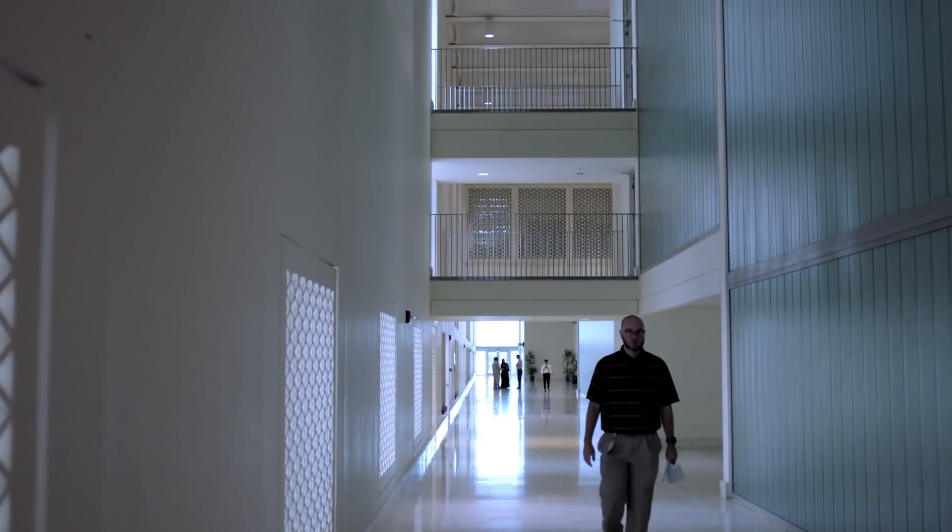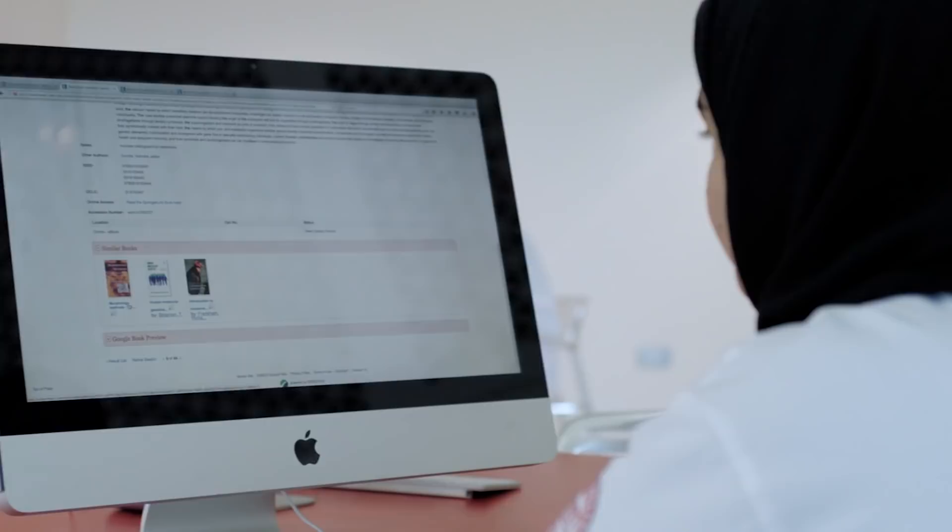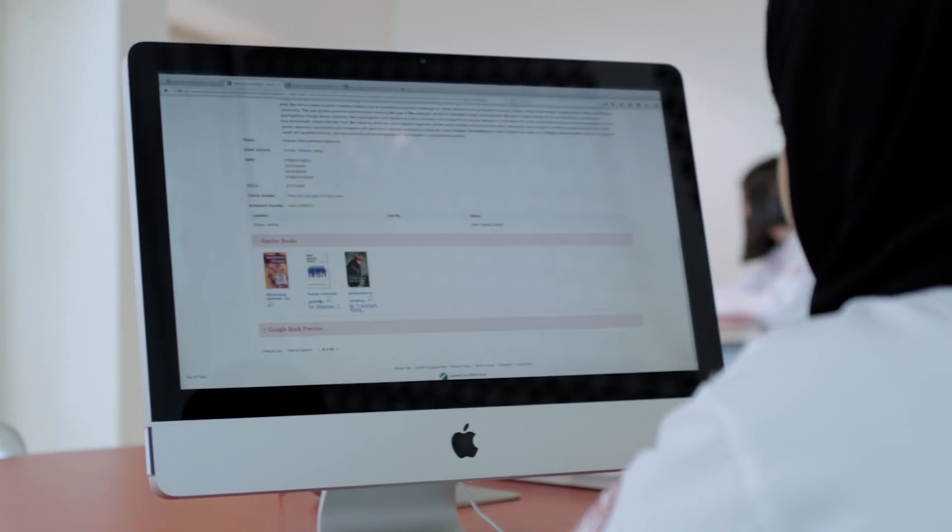The mission of the Distributed Library is to be able to help our students, faculty and staff provide the best patient care possible — whether that's providing the best access to resources, instruction, research support, or whatever we can do to aid in that mission.